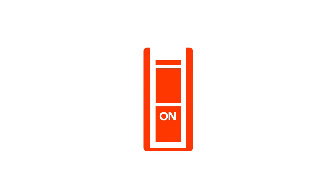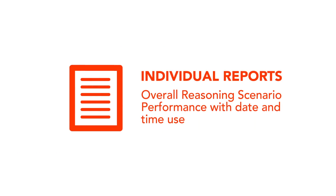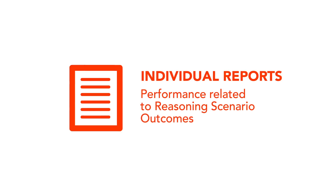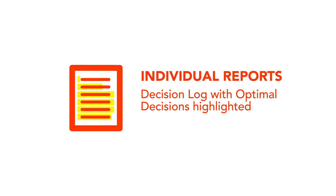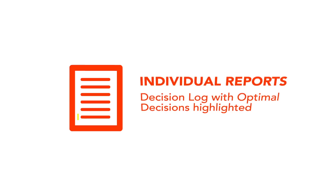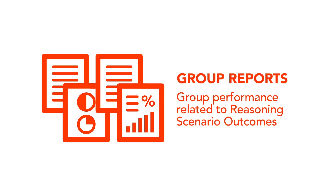Real-Life has an optimal decisions highlighted mode. It allows students to work through a scenario with each optimal choice highlighted to facilitate remediation — an excellent teaching feature that may be turned on or off. Individual reports feature overall reasoning scenario performance with date and time use, performance related to reasoning scenario outcomes, and a decision log with rationales and optimal decisions highlighted. Group reports feature composite score, individual time use and scores, and group performance related to reasoning scenario outcomes.